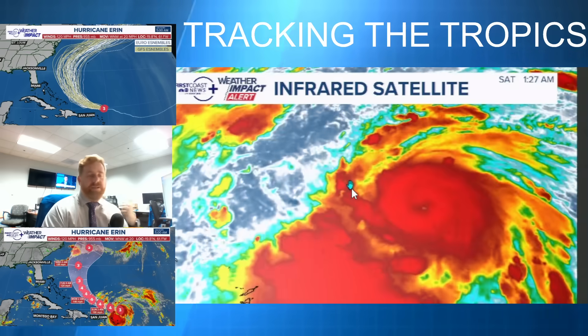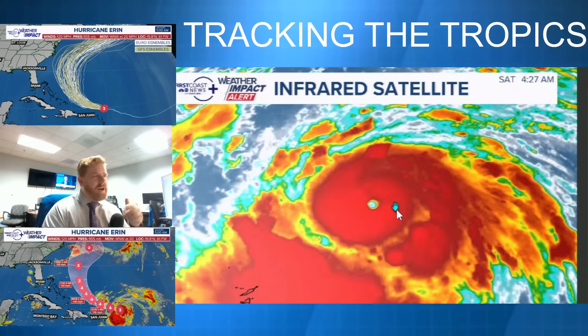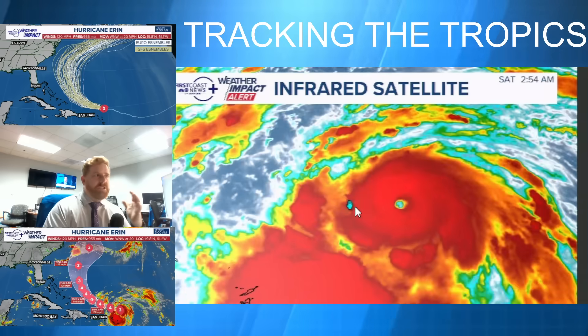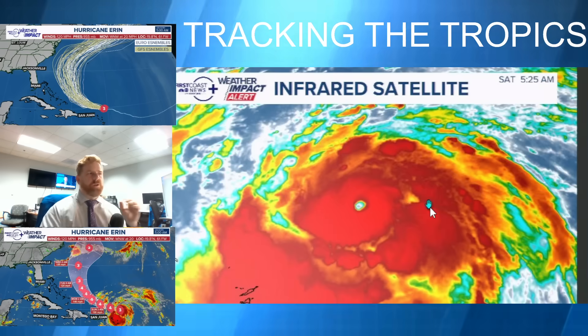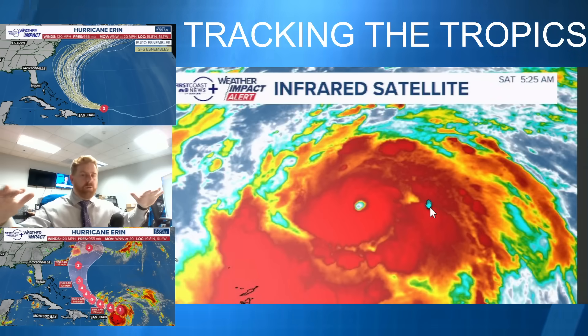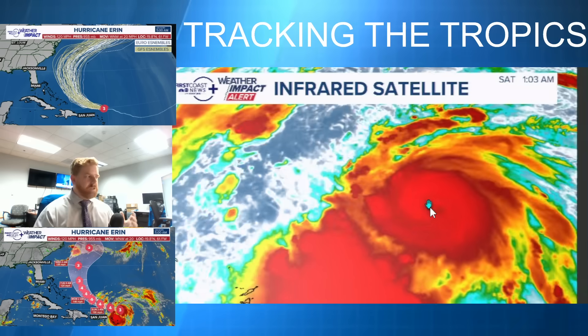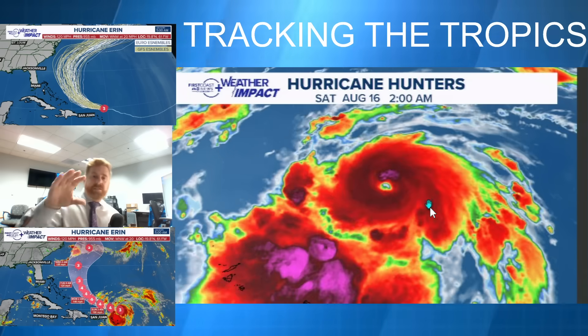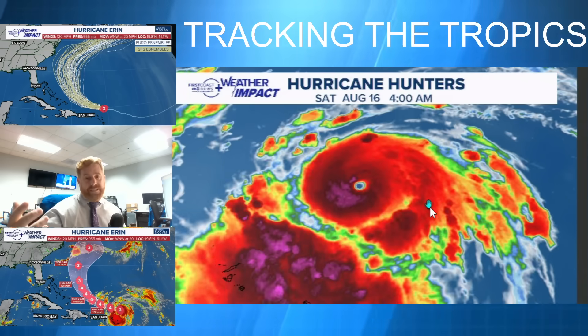That's where you have those cat three conditions. You can see the eye over the course of the last six hours just clears right out. You have that convection tightening up and look at the striations going away from the center, just indicating this organization and also that outflow aloft, allowing this to have lungs to breathe. Multiple factors are coming together allowing this to continue to intensify and become up to major hurricane status.